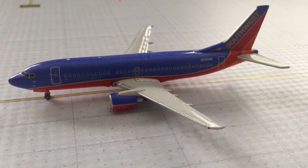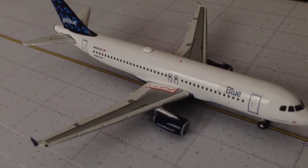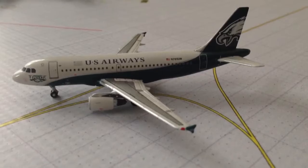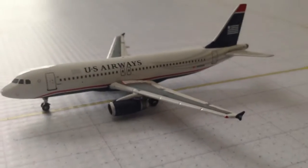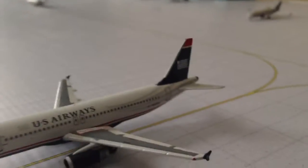Right here we have a beautiful JetBlue A320 — this is the Bubbles tail. This aircraft just arrived from New York John F. Kennedy; it's going to park over at the gate and head back to New York JFK. And here's the Philadelphia Eagles plane — this aircraft just arrived from Philadelphia, heading over to gate A3. And we have a US Airways A320 with IAE engines that just arrived from Portland, Oregon, heading over to gate A2.